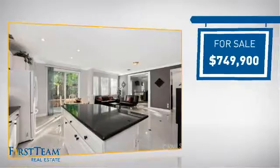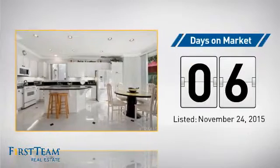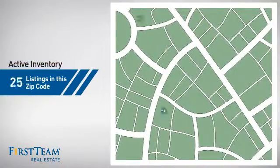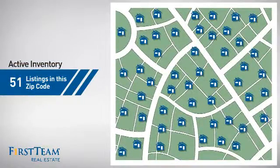Currently listed at just over $700,000, it just went on the market this month. Wondering how it stacks up against the competition? There are now just over 50 homes on the market within this zip code.